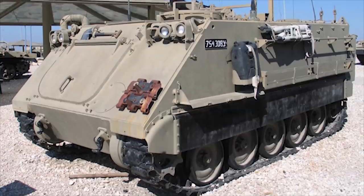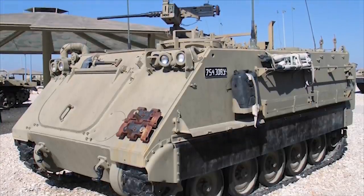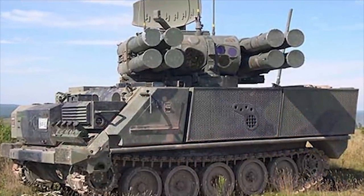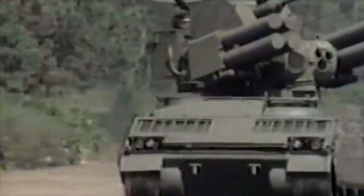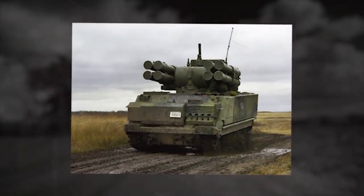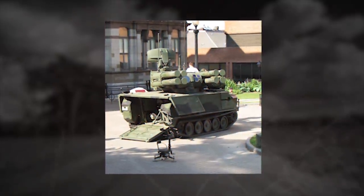AD-ATS. The Air Defense Anti-Tank System (AD-ATS) is a dual-purpose short-range surface-to-air and anti-tank missile system based on the M113A2 vehicle. The AD-ATS missile is a laser-guided supersonic missile with a range of 6.2 miles, with an electro-optical sensor featuring TV and forward-looking infrared. The carrying vehicle also has a search radar with an effective range of over 16 miles. The first firing of an AD-ATS missile occurred in June 1981, and Canada was the launch customer, ordering 36 units on the M113 chassis for the Canadian Army in 1986.